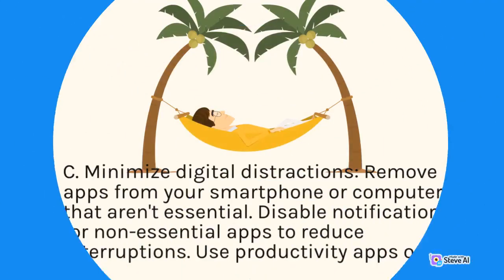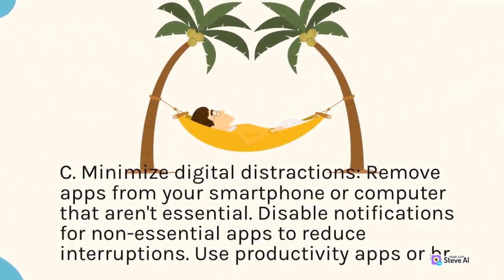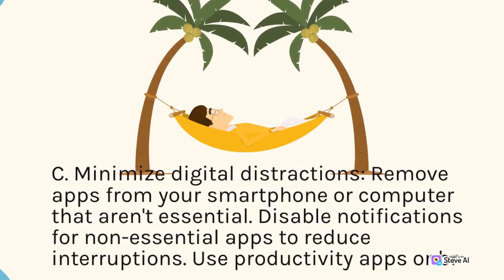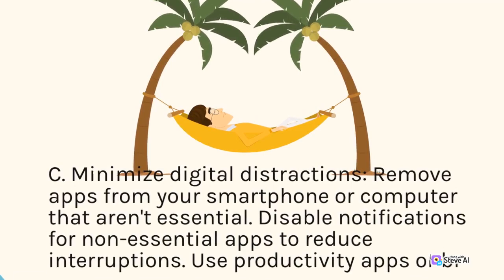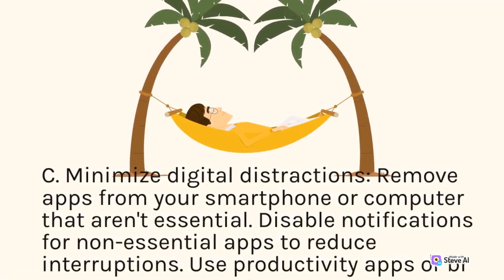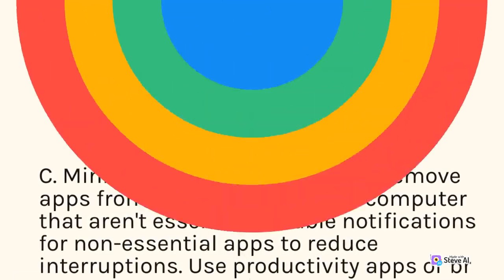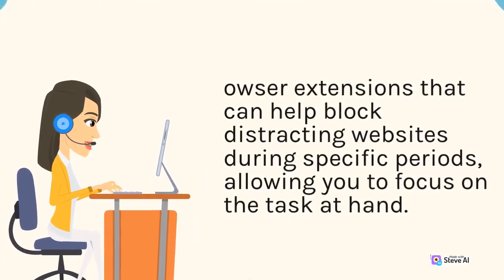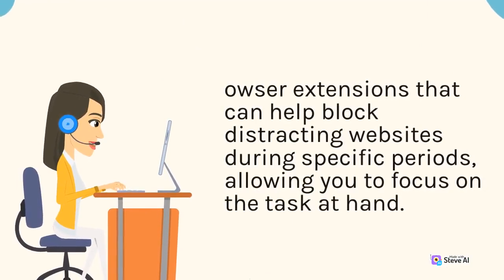C. Minimize digital distractions. Remove apps from your smartphone or computer that aren't essential. Disable notifications for non-essential apps to reduce interruptions. Use productivity apps or browser extensions that can help block distracting websites during specific periods, allowing you to focus on the task at hand.